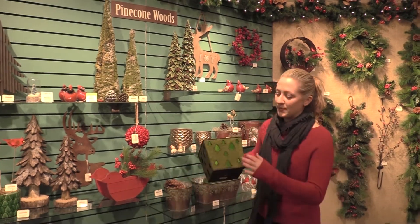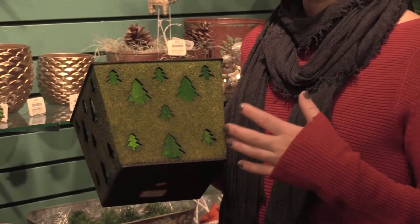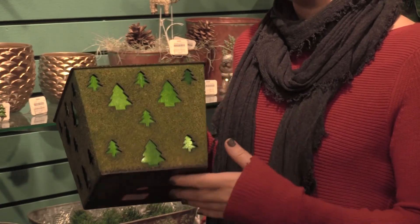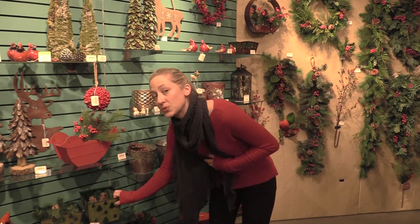This container is really great because it gives you two different contrasting textures. It's got this really great mossy rough finish on the outside, and then it's contrasted with the smooth metal on the inside. Bringing in elements like this and mixing them together works really great.